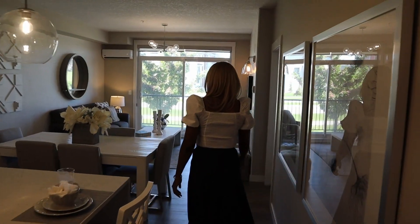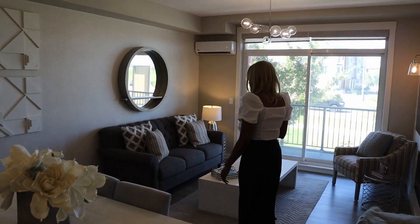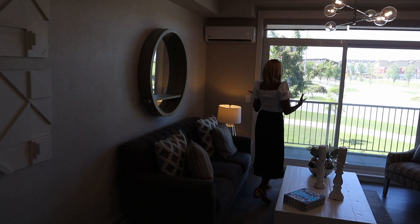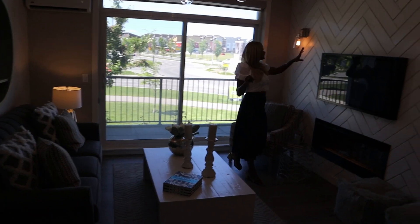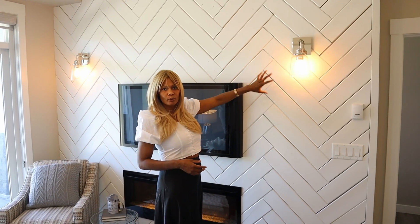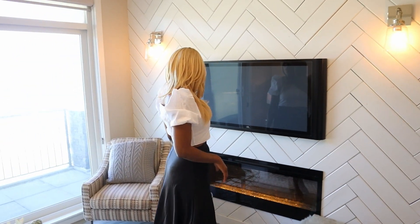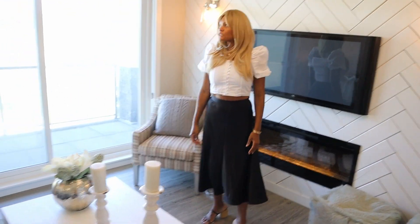Let's go to the living room. This is nice — lots of light coming in, lots of light. This is really nice. Let me show them — this is like a fishbone decor. It's really nice. And the fireplace there — I love it. It's like a feature wall, it's really nice.